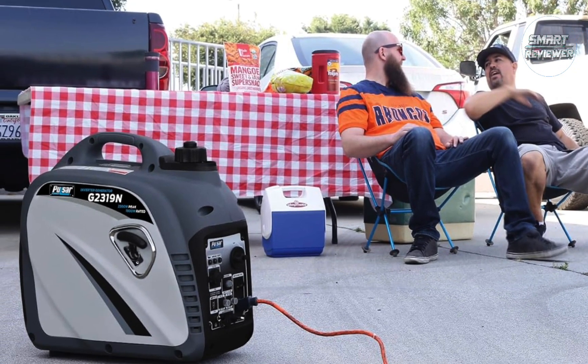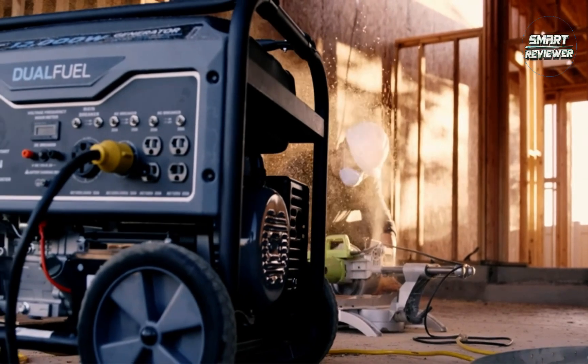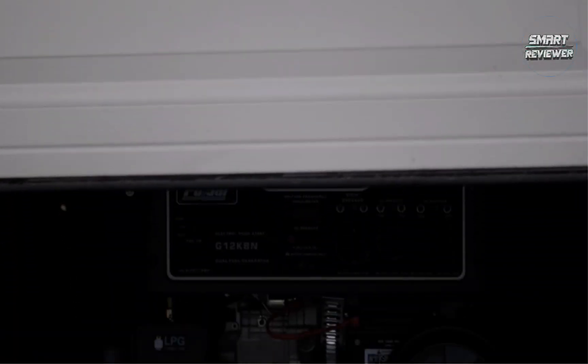Customers like the performance, value, ease of assembly, and quality of this product. They mention that it runs very well, works flawlessly, and is the best value for the money. Some also appreciate the sturdy wheels.